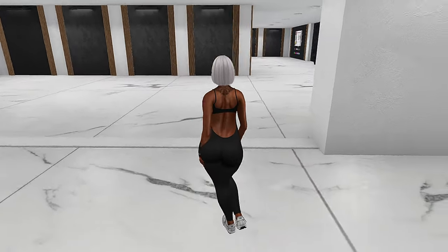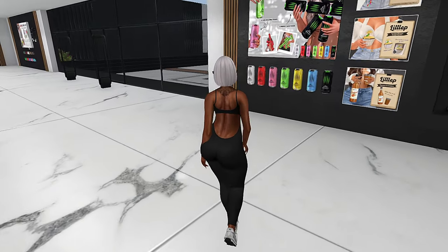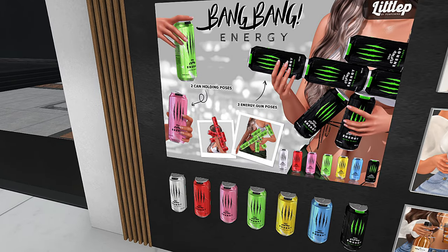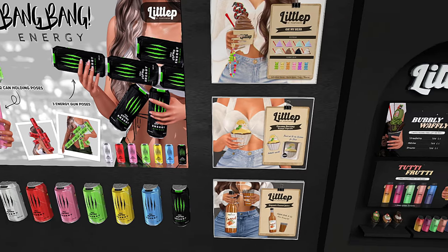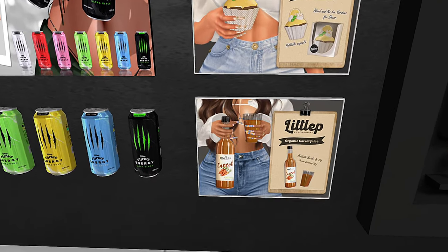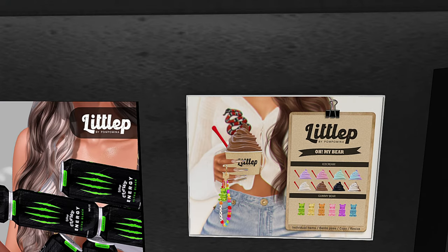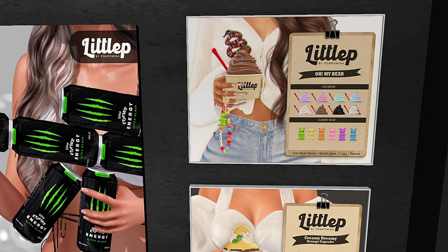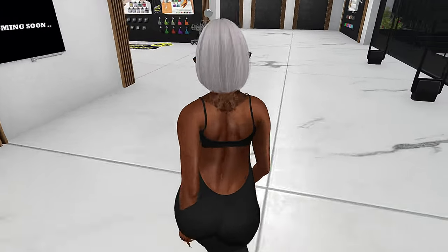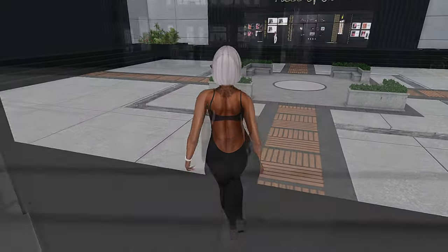They have so many different options here - so many different holdables and so many different things to choose from. I like that they have things that come in different colors, a lot of fun things to choose from, and I really really like that. This is one of my favorite places to go for holdables. One of the main reasons is because they have a lot of weekend sales and I love the deals. So let's go to the next store - the next store we are checking out is called Hangry.